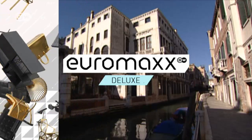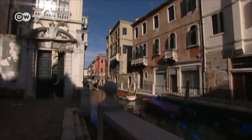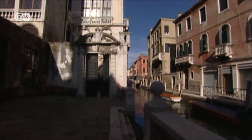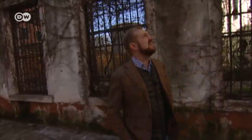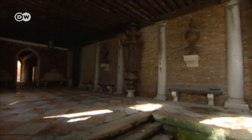Palazzo Gradenigo on the Rio Marin, off Venice's Grand Canal. This 17th century palace was built by the Gradenigos, one of the founding families of the Venetian Republic. Today, the palazzo is home to Toto Bergamorossi, an art restorer who's also head of the Venetian Heritage Foundation. He spent a decade returning the rundown palace to its former glory.